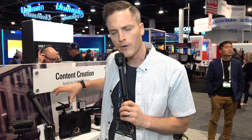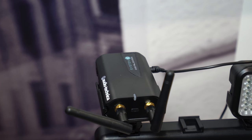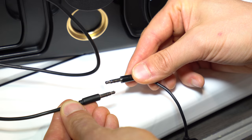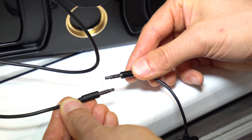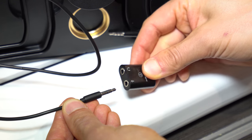You can also use it with an iPad or smartphone. All you need to do is convert the TRS cable to a TRRS cable — which is basically the two rings versus the three rings — and you can see that right here in this footage.